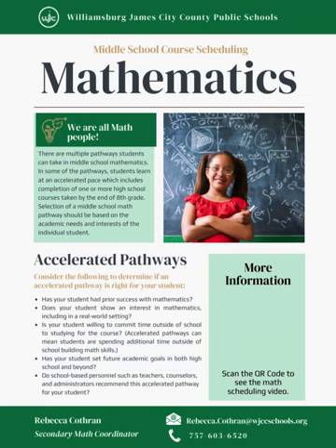The goal of all of our math courses in WJCC will be to support students in becoming mathematical problem solvers, communicating their thoughts and ideas mathematically, reasoning through mathematics while making connections among the math content, and using math representations to model and interpret the world around them through practical applications and situations. In WJCC, we are all math people.